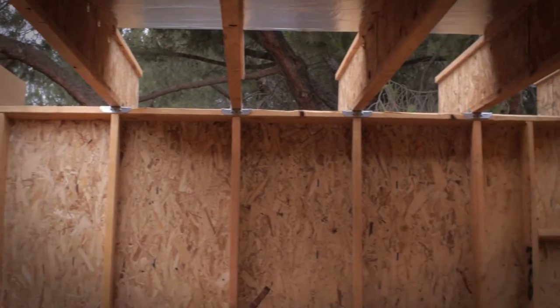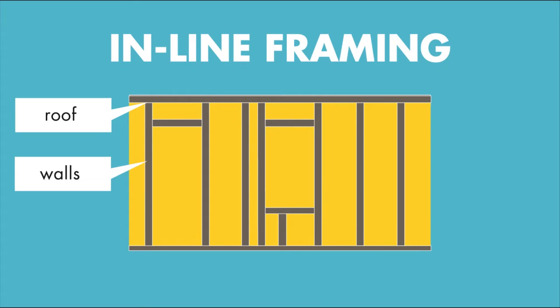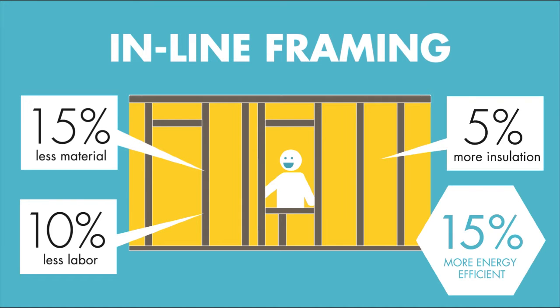Inline framing also contributes to both the efficiency and affordability of the Aggie-Soul home. By aligning our roof, walls, and floor, the home uses 15% less material, results in 10% less labor, and allows for 5% more insulation.